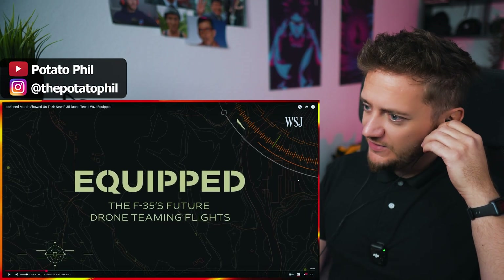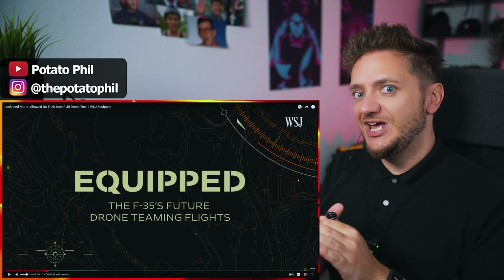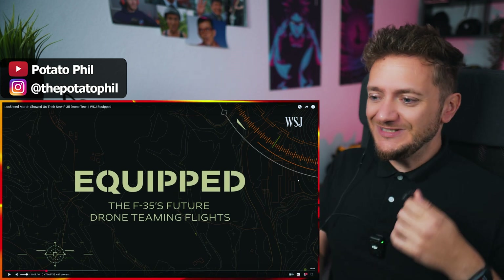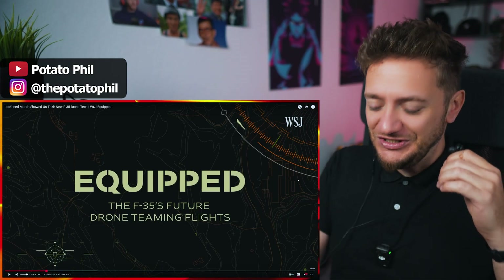The F-35's future involves drone teaming flights. So I guess the F-35 stays the fighter jet that it is — the most advanced — but then teams of drones around it. I'm curious if they're gonna fly them like this girl in the preview, in this like simulation seat.